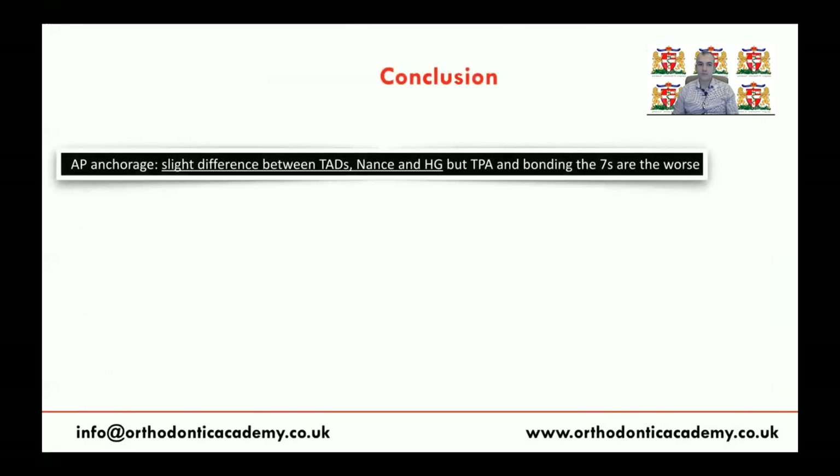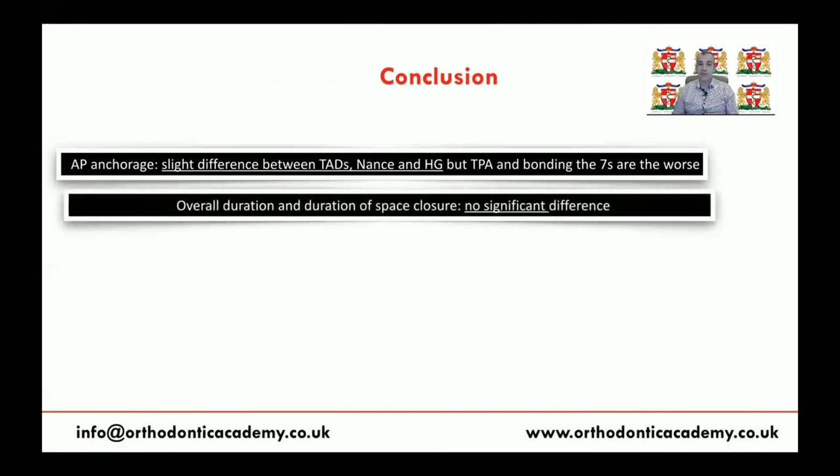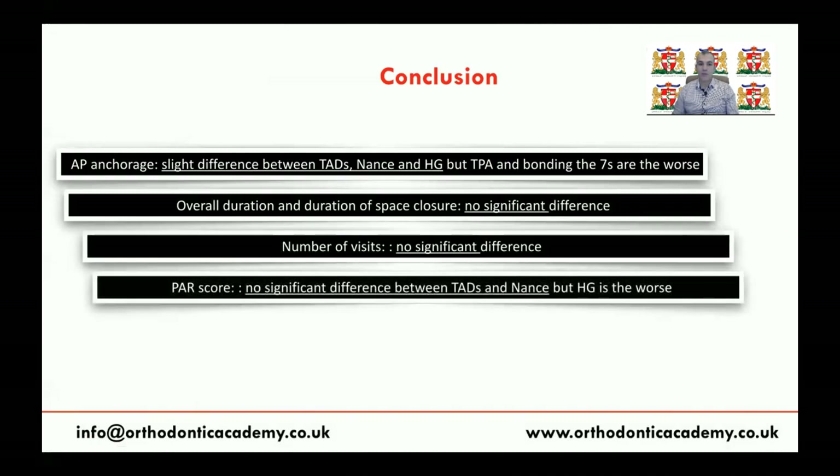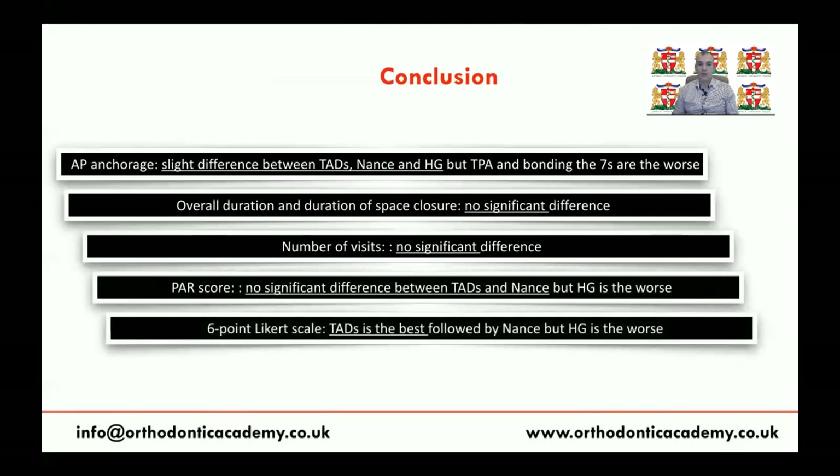In conclusion, in terms of anteroposterior anchorage, there is a slight difference between TADs, NANCE appliance, and headgear, but TPA and bonding the seventh are the worst and provide almost zero anteroposterior anchorage. There is no difference in overall treatment duration between TADs, NANCE, or headgear. There is also no significant difference in number of visits or PAR score between mini-screws and NANCE appliance, but headgear produces the worst occlusal outcome. Patients always prefer TADs over NANCE appliance and headgear, with headgear the worst for patient perception.